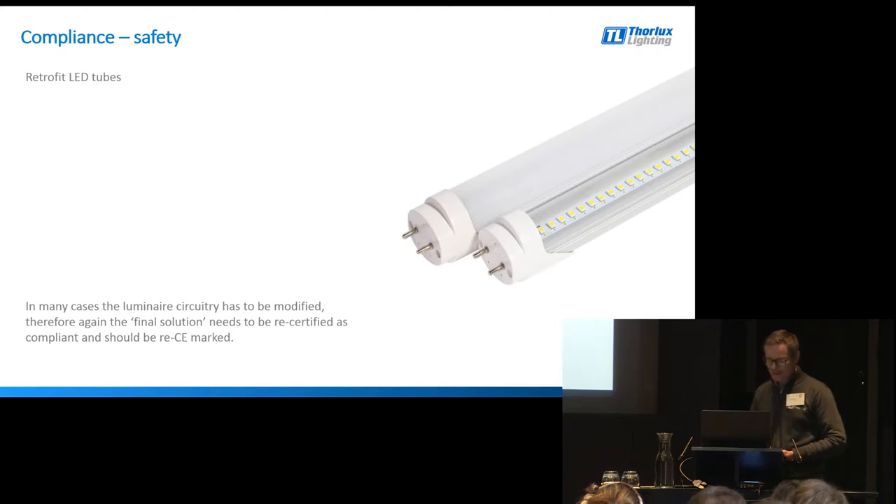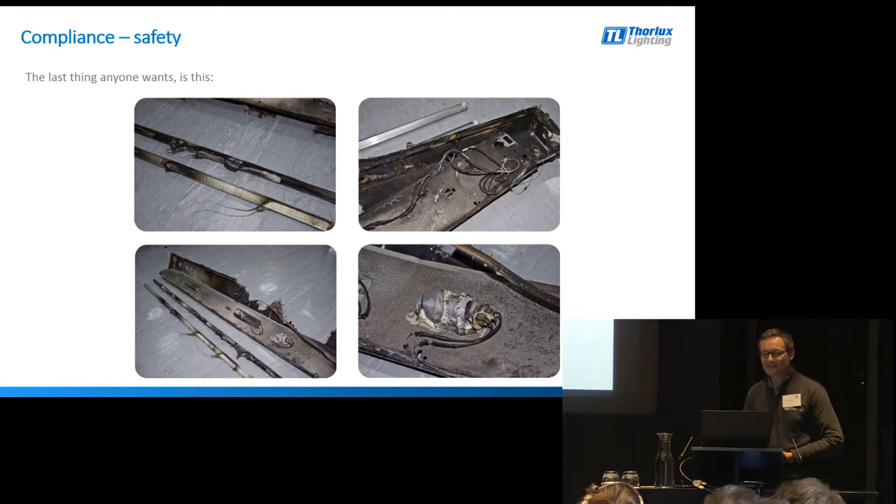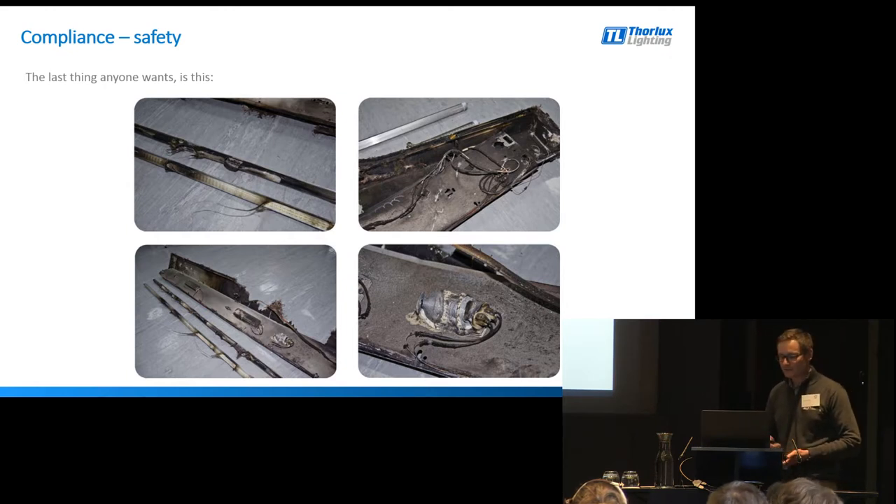And of course it can go wrong. This is a simple case of the installing contractor not following the appropriate installation method. When installing the LED tubes, the contractor had forgotten to disconnect the control gear from the circuit, and consequently the incorrect electrical conditions were supplied to the LED tube, which just sat smouldering on the ceiling. Fortunately there was no further damage to the building - just the light fitting and some blackening around the ceiling - but the situation could have been much worse. Safety is very very important. CE marking of the total and final retrofit solution is an absolute must, as is good installation instructions.